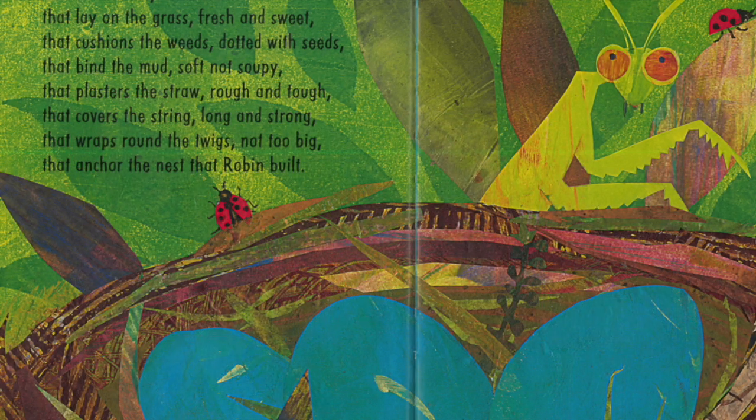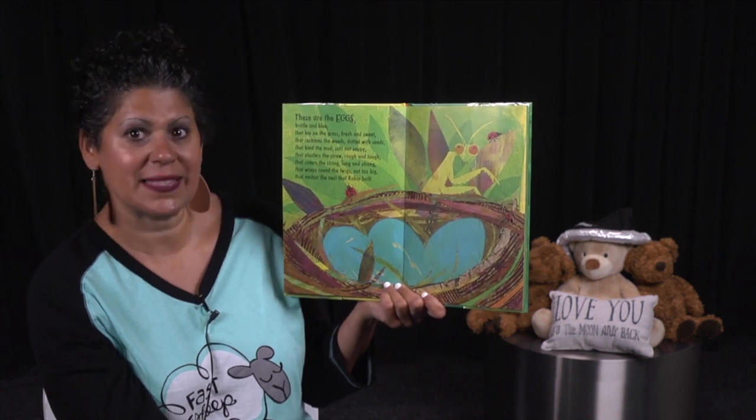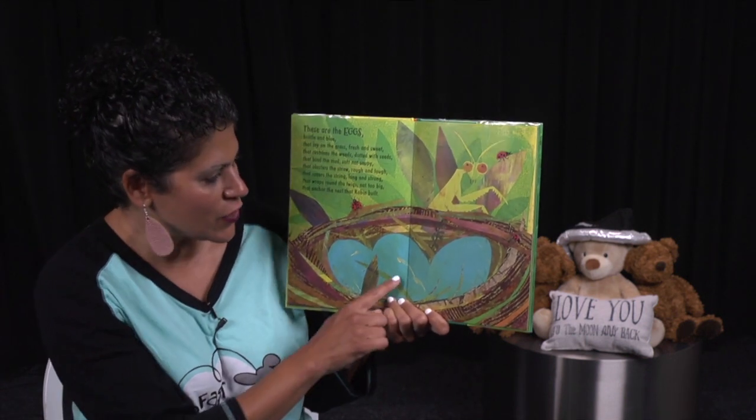Maybe nothing. These are the eggs, brittle and blue, that lay on the grass, fresh and sweet, that cushions the weeds, dotted with seeds, that bind the mud, soft, not soupy, that plasters the straw, rough and tough, that covers the string, long and strong, that wraps around the twigs, not too big, that anchor the nest that Robin built. What a cozy, warm and safe nest for her eggs.